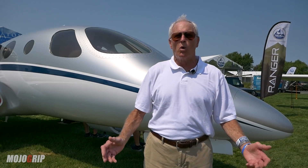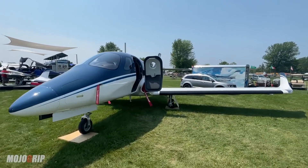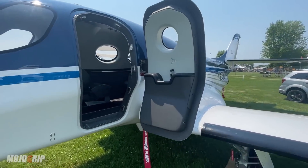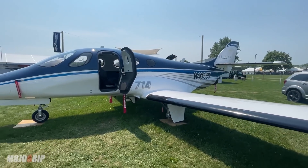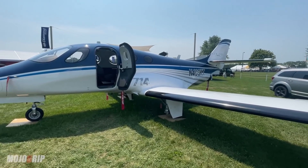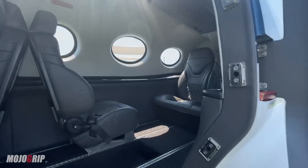I first saw the Stratus 714 proof of concept here at Oshkosh about four years ago, in 2017. The aircraft is so named for its .7 Mach cruise speed, roughly 400 knots, single turbofan engine, and four-seat interior. Based on customer feedback from all the people that looked at the 714, they said it was a great concept, but it's too small.